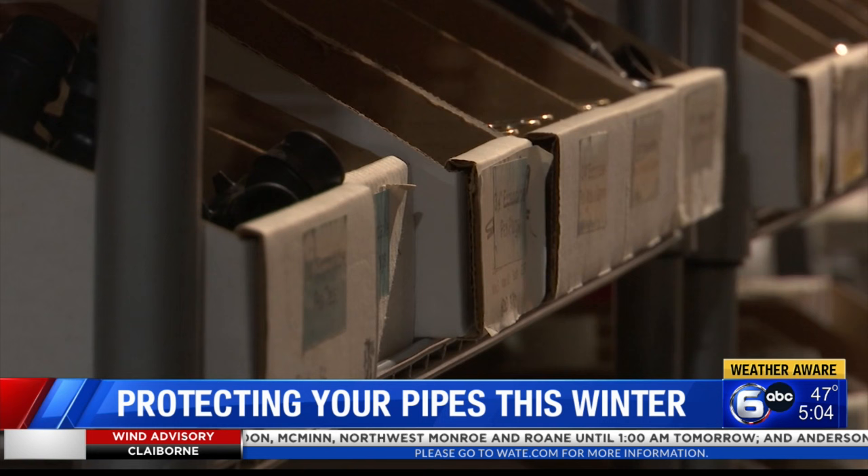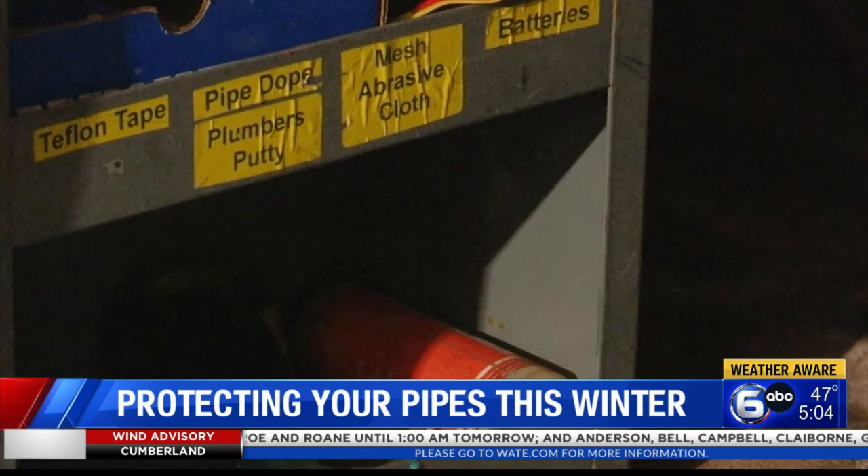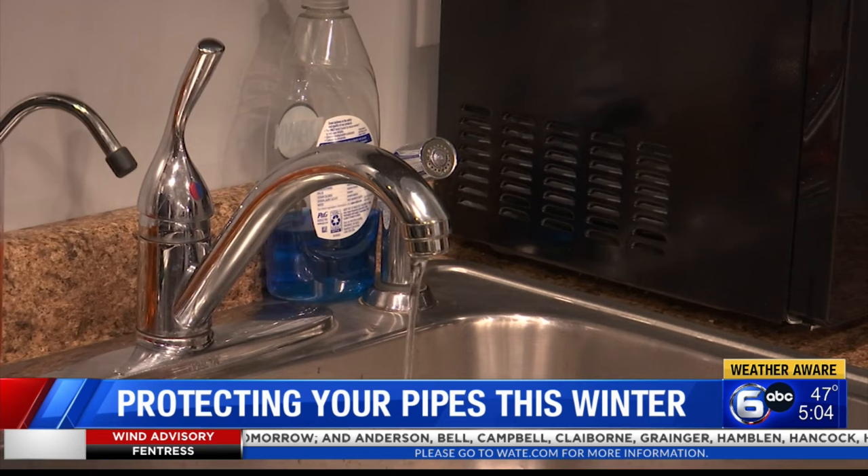And if you can't insulate pipes that may be running through an exterior wall, like many kitchen or bathroom sinks are, it is best to let it drip. It doesn't take a lot — just a little bit of movement helps to prevent that from freezing. Running water freezes a lot less than stagnant water, so if you can have that running, that definitely helps to prevent freezing.